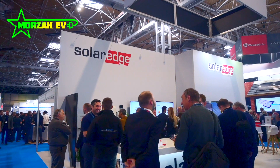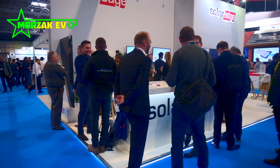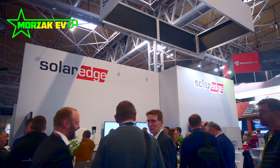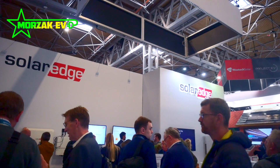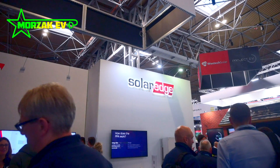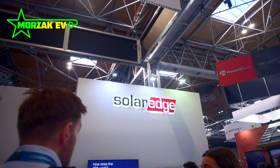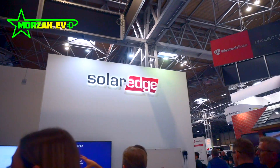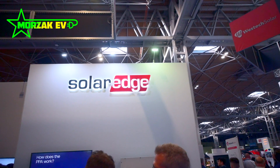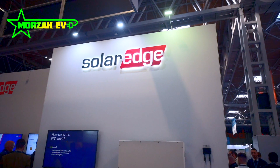Overall the show was really useful. The industry is moving on all the time and there are a lot of supply chain issues, but it was good to speak to manufacturers and get reassurances that they will be catching up next year and be able to supply what's needed to meet all the new renewables requirements, as it's growing so much in the UK. Hopefully in the next couple of years, as energy prices are likely to get higher and higher, there will be greater availability of renewable technologies so people can invest and lower their bills.